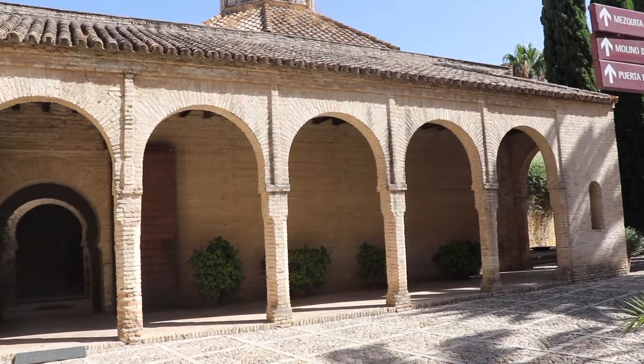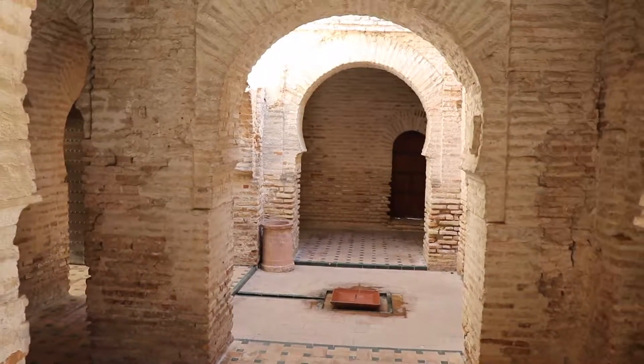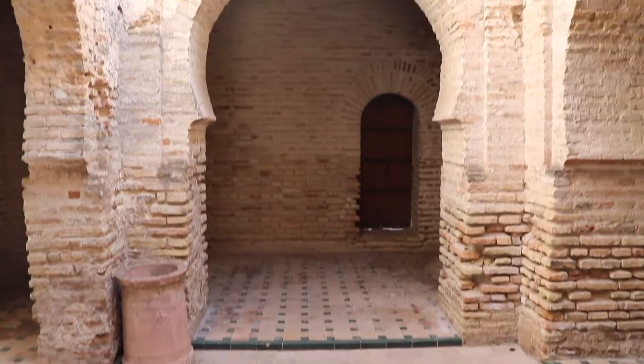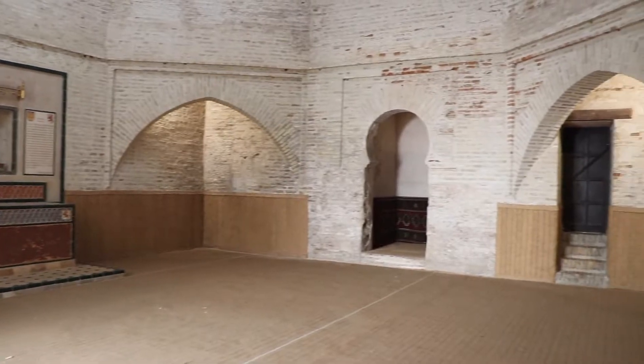These structures, which have been preserved, illustrate the brilliant characteristics of the room. You can find the access to the central chamber through a horseshoe archway, leading to a square-shaped room covered by an octagon dome.